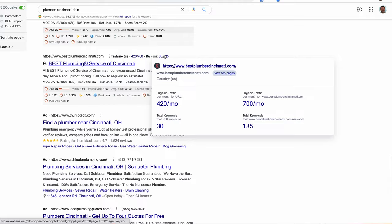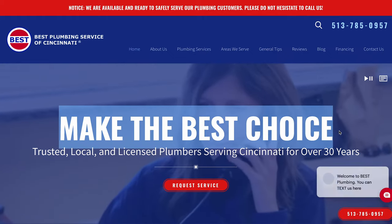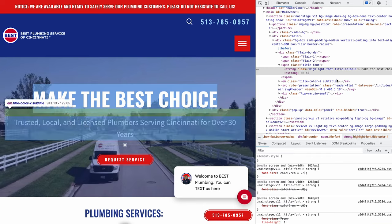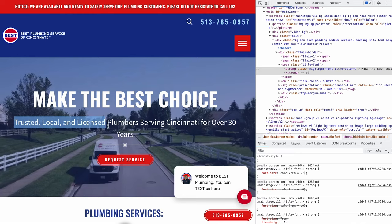I did a quick Google search — I clicked Plumber, Cincinnati, Ohio. Let's go down to number nine. I guarantee you, at first glance, this is going to be their H1. Their title is 'Make the Best Choice.' Now although the consumer might want to make the best choice and call the best plumbing service in Cincinnati — which is a phenomenal SEO keyword — Google is now thinking that this tag is the most important, and it's really not. 'Make the best choice' is a broad statement. Underneath, it says 'trusted local and licensed plumbers serving Cincinnati for over 30 years.' Their H1 should be 'Plumber Cincinnati.'